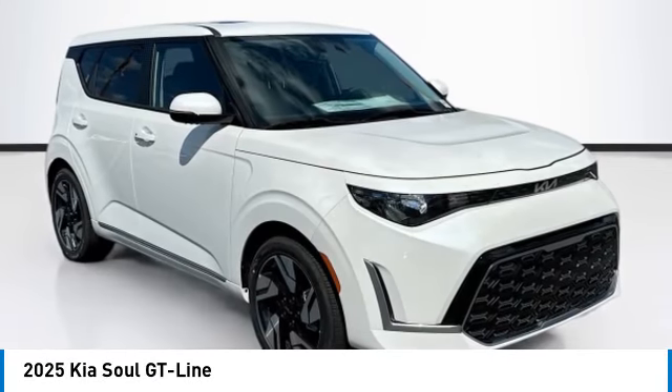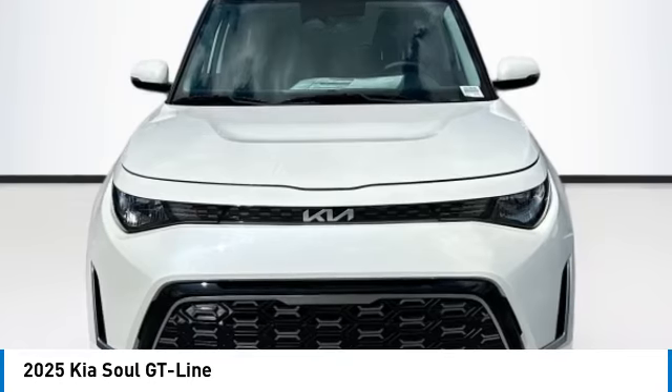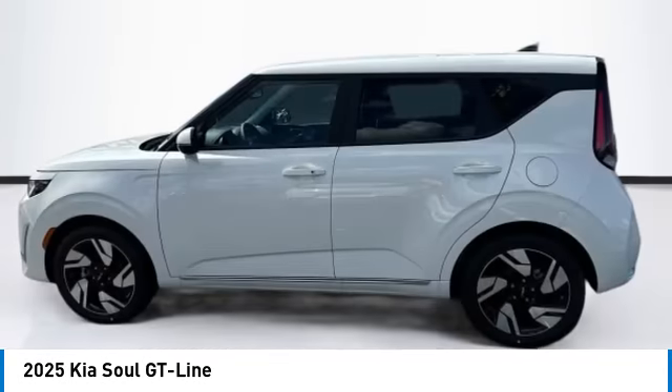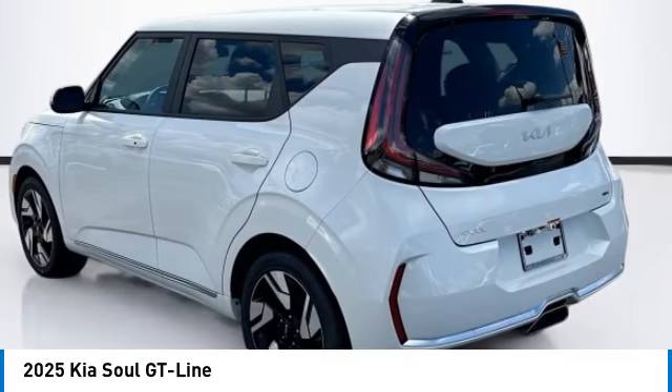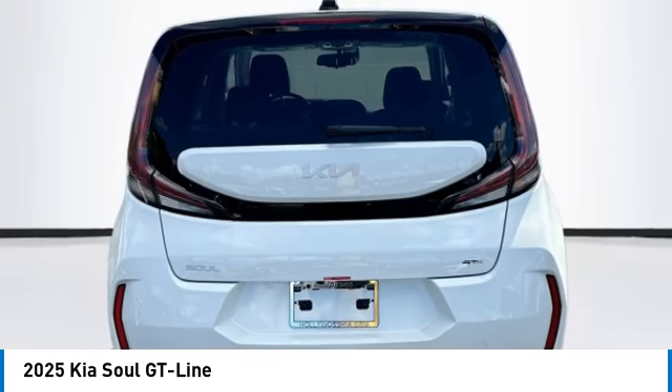Come test drive the 2025 Soul. The Soul is quick and ready with its innovative, catchy style — a sharp, roomy, and well-fitted cabin, and a comprehensive list of safety and fun features. This vehicle has less than 100 miles. Here are some of this vehicle's great options.